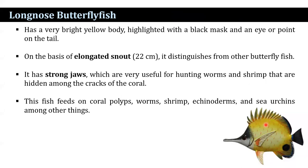The long-nosed butterflyfish has a very bright yellow colored body, highlighted with a black mask, and the eyes are pointed toward the tail. On the basis of its elongated snout that reaches up to 22 cm, it distinguishes from other butterflyfish. It has a strong jaw which is very useful for hunting worms and shrimp hidden among the cracks of the coral. This fish feeds on coral polyps, worms, shrimp, echinoderms, and sea urchins, among other things.